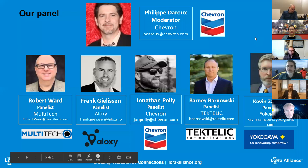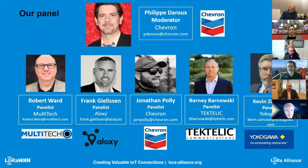I will be the moderator. My name is Philip Daru. I'm a member of the LoRa Alliance, the vice president of the Smart Industry Workgroup. I also work at Chevron. Our panelists today are Robert Ward with Multitech, Frank Gellison from Aloxi, John Polly from Chevron, Barney Barnowski from Tectelic, and Kevin Zamzor from Yokogawa. They will give us great feedback about LoRaWAN and its application for oil and gas use cases.